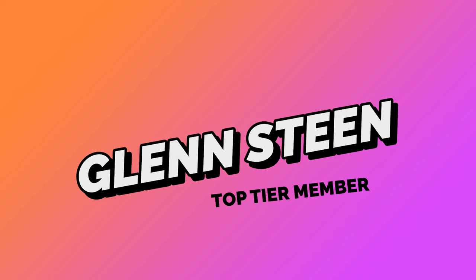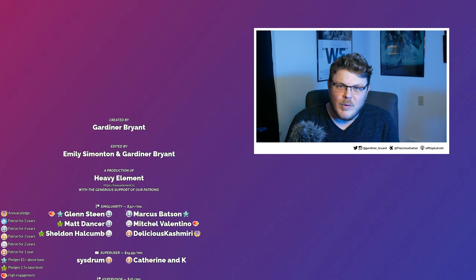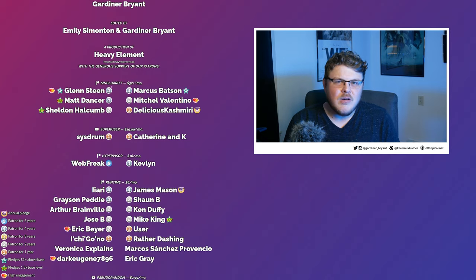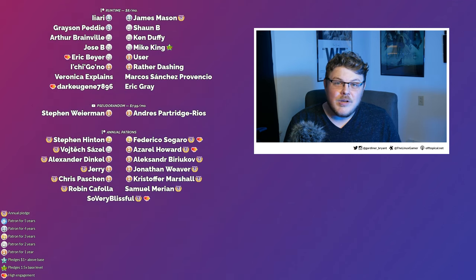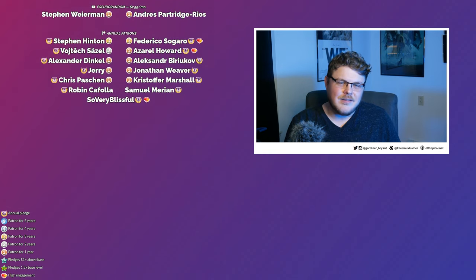That's going to do it for now. Thank you so much for watching — leave a comment and let me know what you're thinking about this process or if you have any suggestions. I want to give a special shout out to Glenn Steen, one of my top tier Singularity members on Patreon. If you believe in the work I'm doing and want to help this show grow, you can use the links below to become a Linux Warrior on Patreon or as a YouTube member.